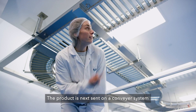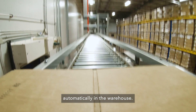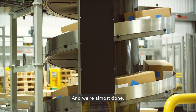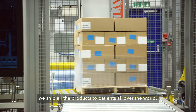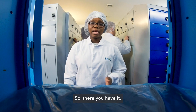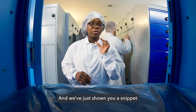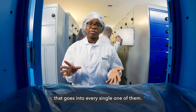The product is next sent on a conveyor system where it's transported, sorted and palletised automatically in the warehouse. From this warehouse, we ship all the product to patients all over the world. So there you have it — we make 480 million patient doses on this site every year, and we've just shown you a snippet of the safety checks and quality checks that go into every single one of them.